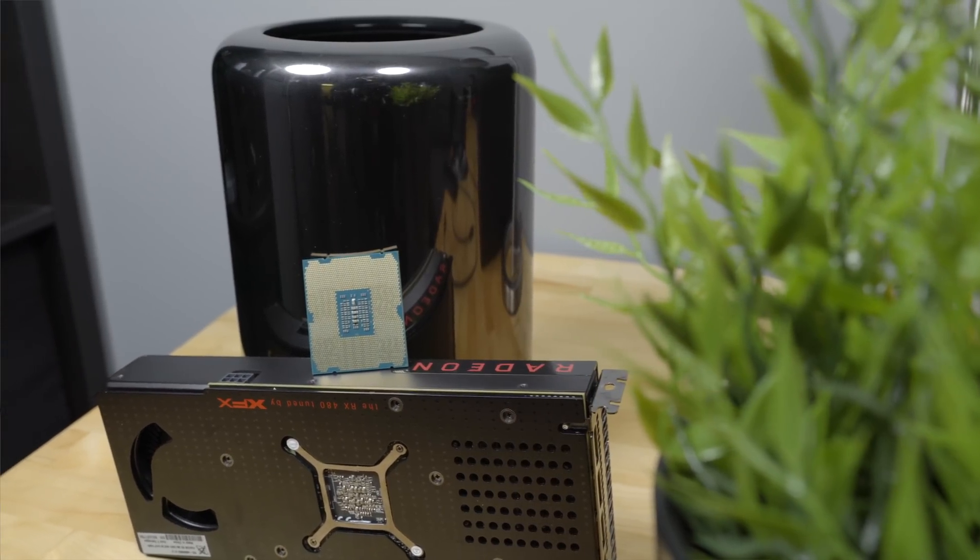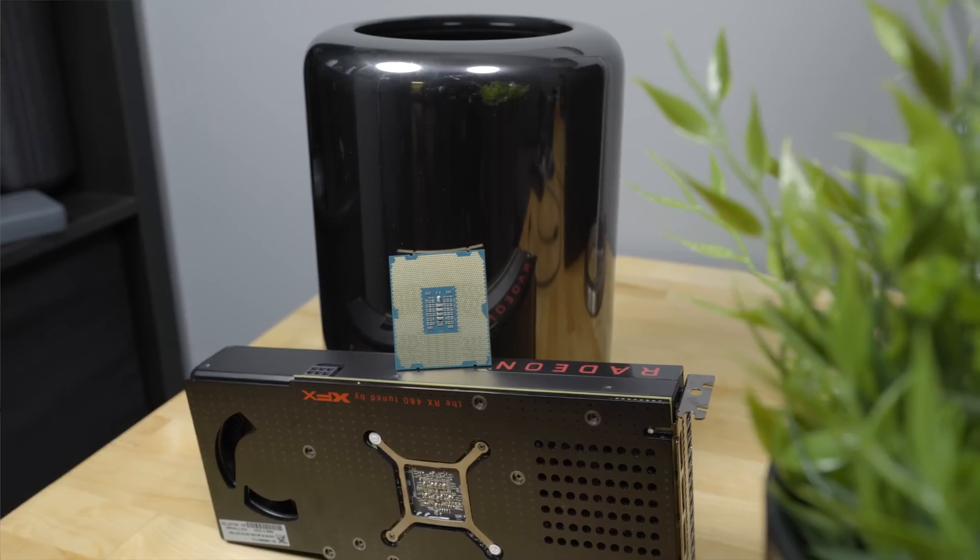I tore apart my old Mac Pro and upgraded the CPU, the RAM, and added an external GPU so that I could outperform the best iMac, MacBook Pro, and even the $8,000 Mac Pro. And it worked — and it only cost me a thousand bucks.